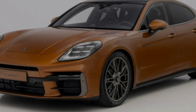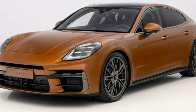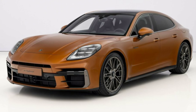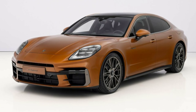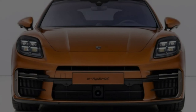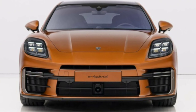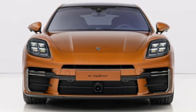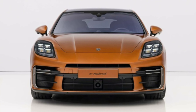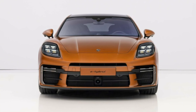Porsche has dropped the curtain on the all-new third generation of the Panamera, introducing a refreshed exterior and interior alongside an expanded range of e-hybrid powertrains and a cutting-edge active air suspension system. Porsche has introduced new colors and wheel designs, including optional 21-inch rims that evoke the spirit of the 911 GT3 at the rear. The Panamera maintains its sloping roofline and the two-stage opening mechanism for the retractable spoiler.